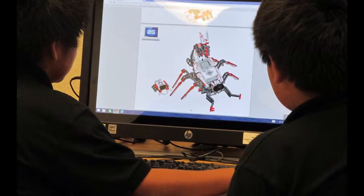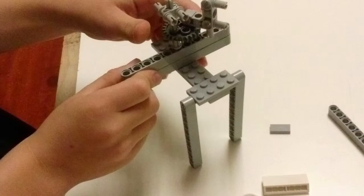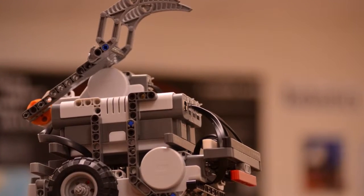But they all began as problem solvers, designers, and makers. Robotics opens those doors to your students as well.